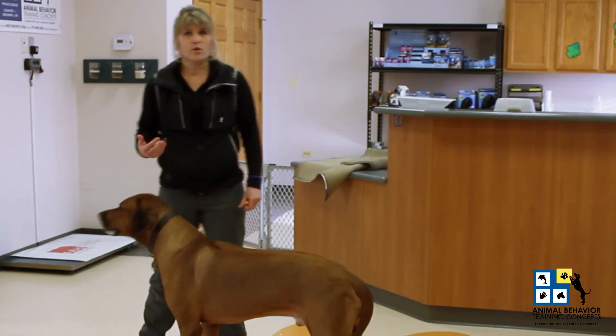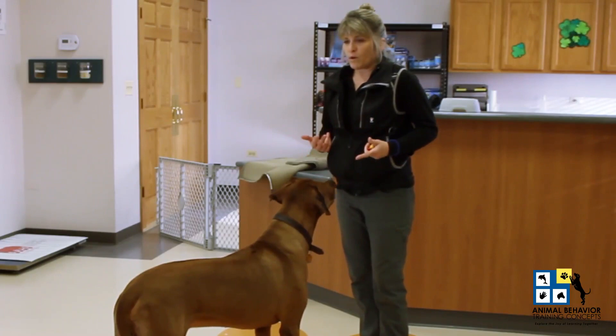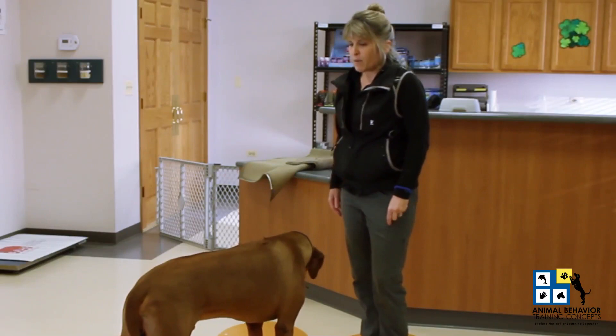Capturing is noticing what your human or animal learner offers on their own, such as him stationing in front of me and looking up at me. We're feeding two birds with one seed, so to speak. We keep a high rate of reinforcement — practice this with some of their treats or your dog's food if you're working before their breakfast or dinner. Training is best served short and sweet when working on foundation behaviors.